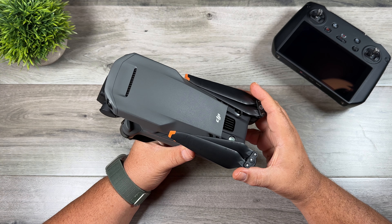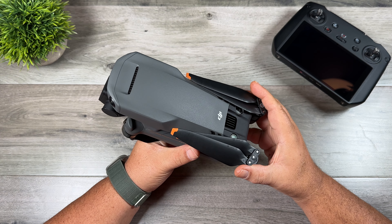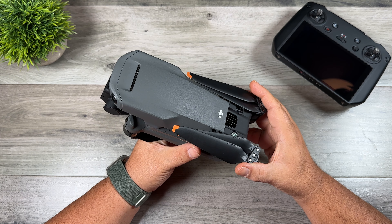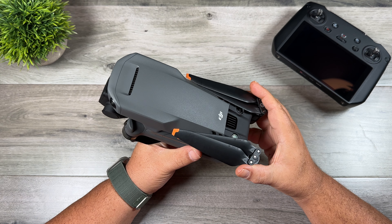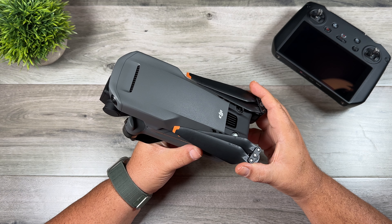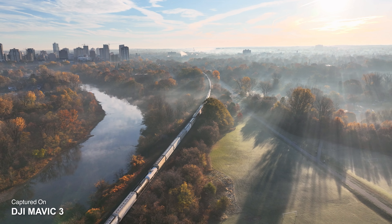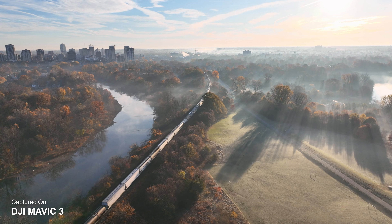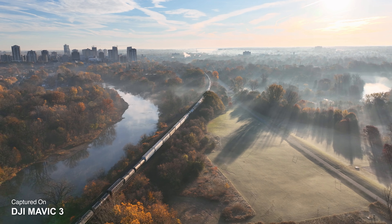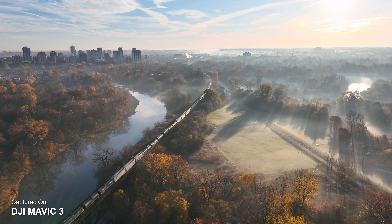With the launch of the Mavic 3 there was a little bit of controversy, basically due to a lot of missing features. These missing features were no surprise to us — DJI did warn everybody that they weren't going to be there and would be added with a firmware update in January. DJI ended up surprising Mavic 3 owners by releasing the firmware update early in December, which added most of the missing features, and the rest were indeed added in January. Just like all technology when it first gets released, there are usually some bugs, and the Mavic 3 was no different.